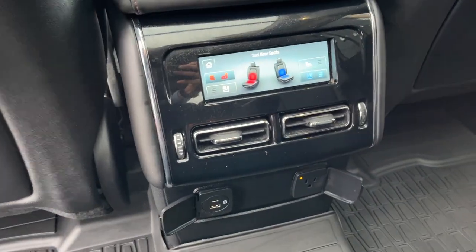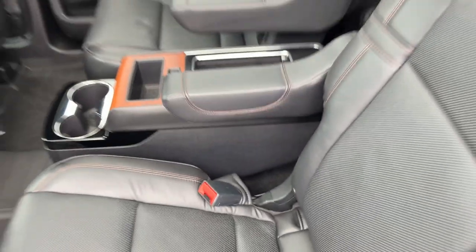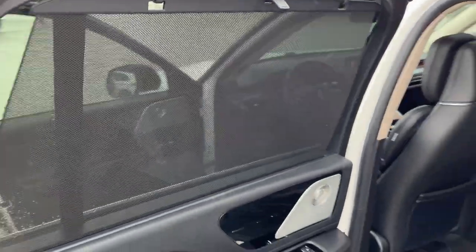The second row is heated and cooled. You also get plenty of power options, your own cup holders, and the control for the sunshade. There's also some storage in that center console, and you get sunshades for the second row passengers as well.